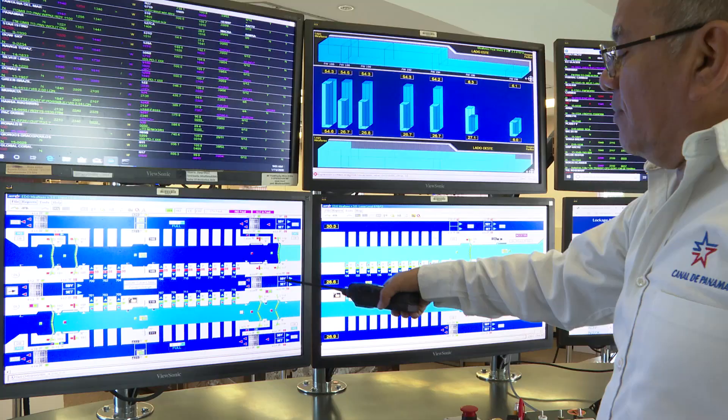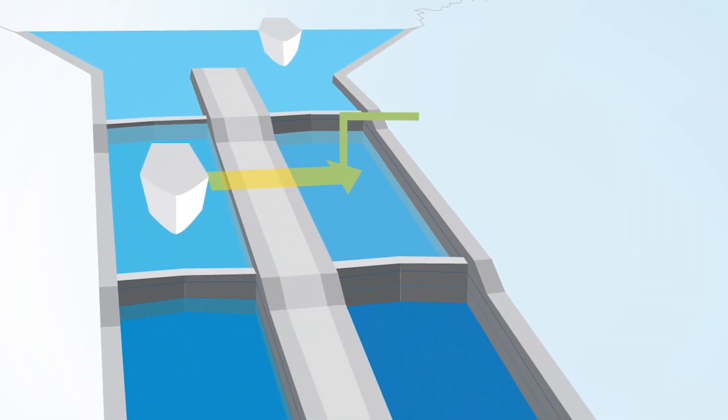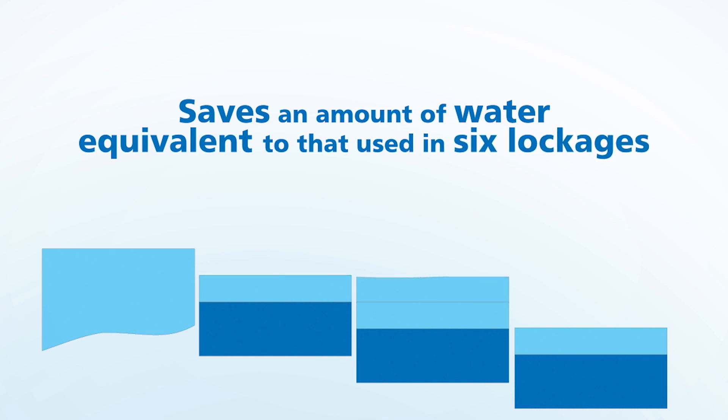For example, the Panama Canal has been implementing cross-filling lockages. This technique sends water between the two lanes at the Panamax locks during the transits and saves an amount of water equivalent to that used in six lockages each day.